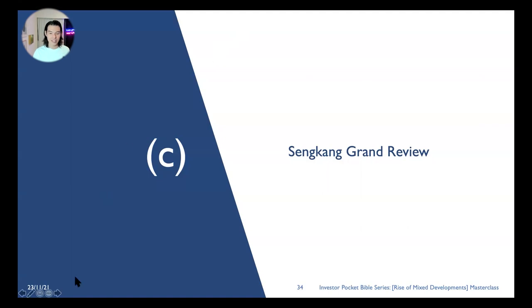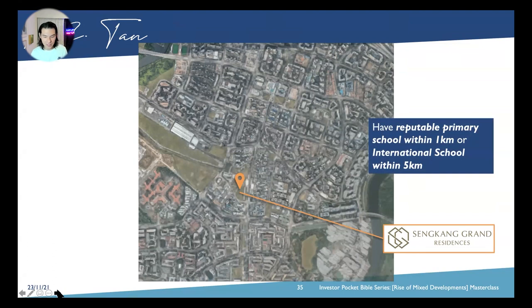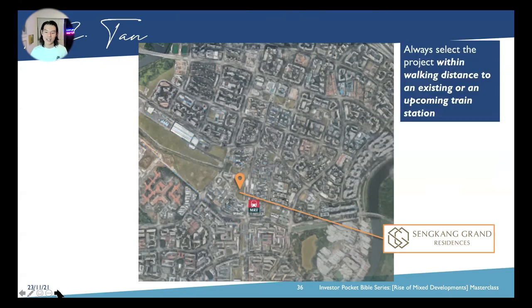In the Sengkang Grand review, we tie it to the urban transformation fundamentals. Sengkang Grand Residences are located here. From the masterclass, we need a reputable primary school within 1km, or an international school within 5km, or a business hub. School-wise within 1km, we have Nan Chiau Primary School — quite a reputable Chinese school. Tick. Next, always select a project within walking distance of an existing or upcoming train station. In this instance, it sits on top of the MRT. Double check.